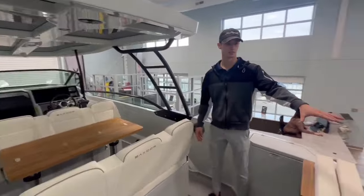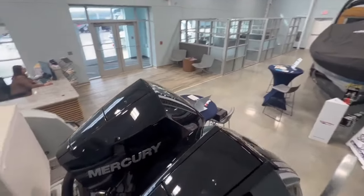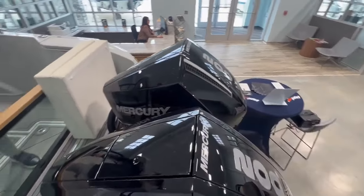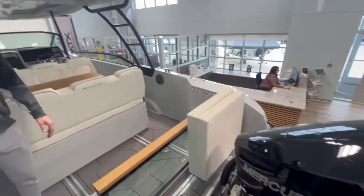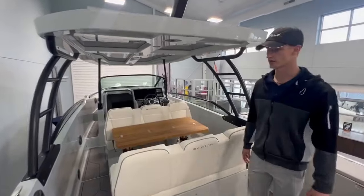As you can see in the rear, you have twin 200 horsepower Mercury engines. This boat is going to have a bow thruster equipped, which is going to make it great while navigating and docking in marina situations.